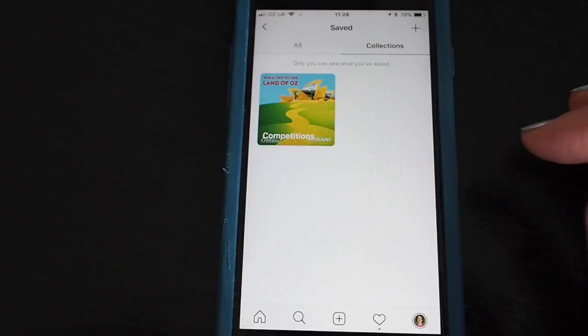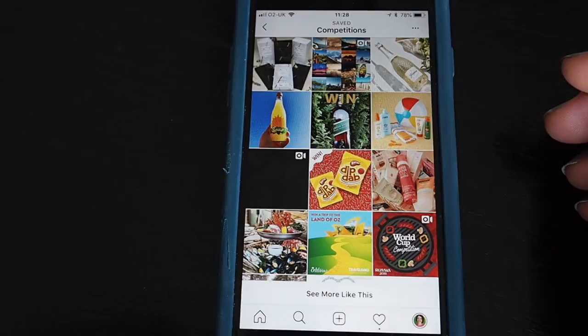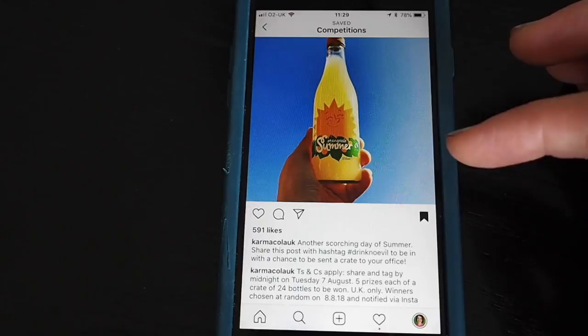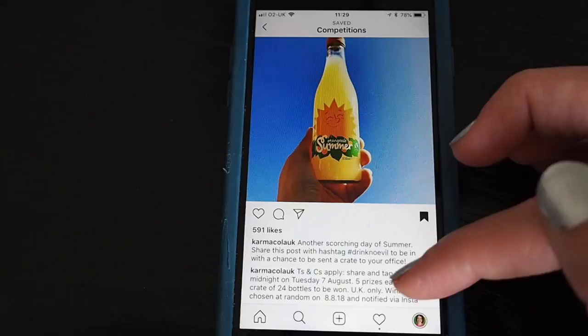That regram competition only asked for a tag, but quite often you'll get regram competitions that ask for a unique hashtag as well. I've got one of those to show you — I'll demonstrate a different way to regram using an app. The competition is with Karma Cola UK: share this post with hashtag #DrinkNoEvil to be in with a chance to win. It says 'share and tag' in the comments below, even though it's not mentioned in the main post.